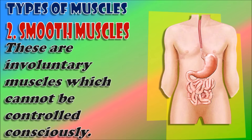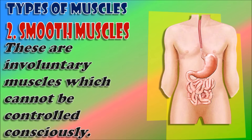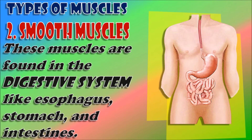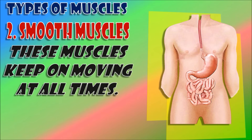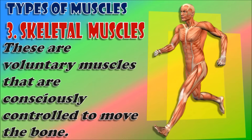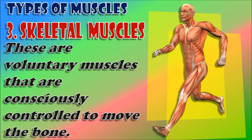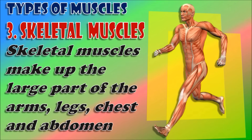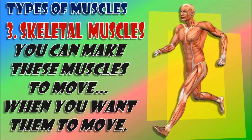Smooth muscles are involuntary muscles that cannot be controlled consciously. These muscles are found in the digestive system, like the esophagus, stomach, and intestines, and they keep moving at all times. Skeletal muscles are voluntary muscles that are consciously controlled to move the bones. They are responsible for all kinds of movement and make up the large part of the arms, legs, chest, and abdomen. You can make these muscles move when you want them to.